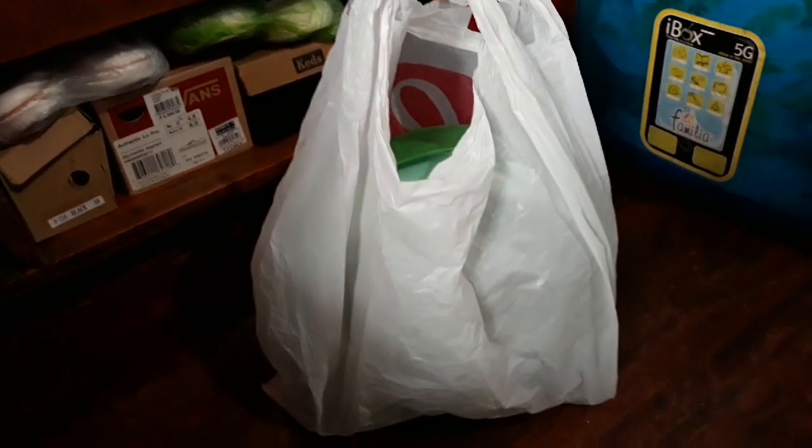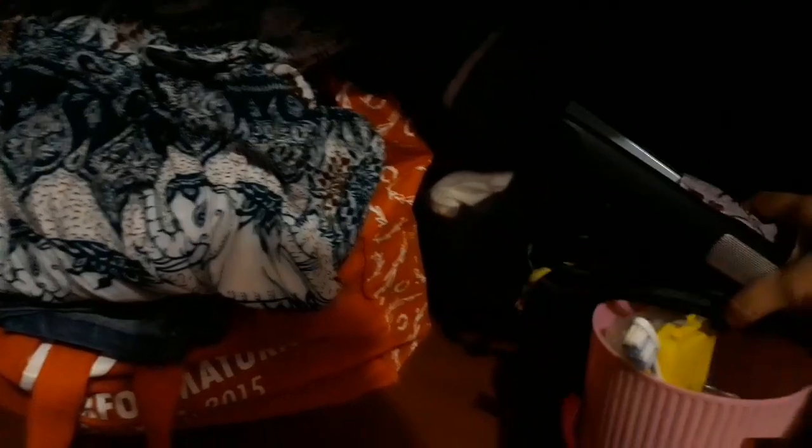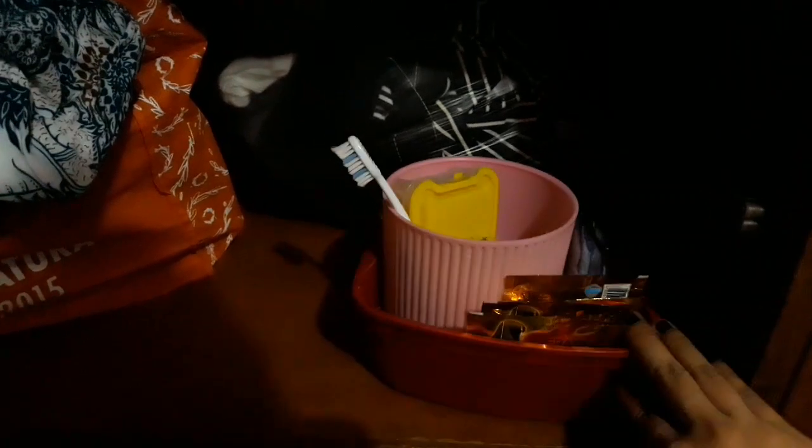Kaya pinlastic ko muna siya para hindi maalikabukan. Para kapag dadalhin ko sa malilinis, at least okay na siya. And then nandito yung plan siya ni girly. Ito, this is something to use pang is-is ng electric fan ko. And then ilang stock ng mga shampoo and conditioner. Dito yung ibang mga gamit ko.